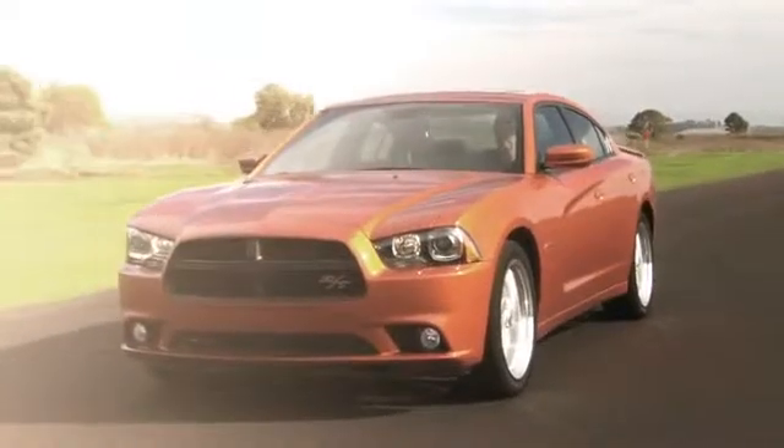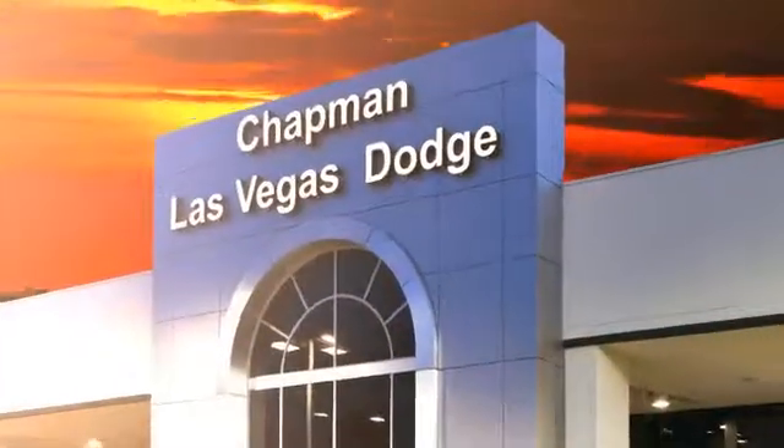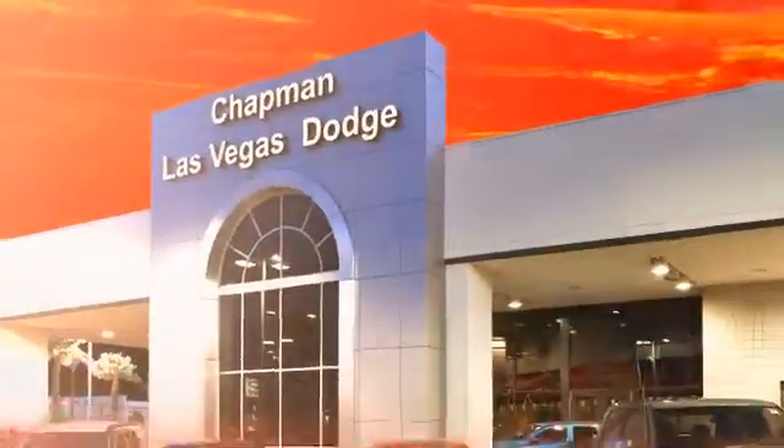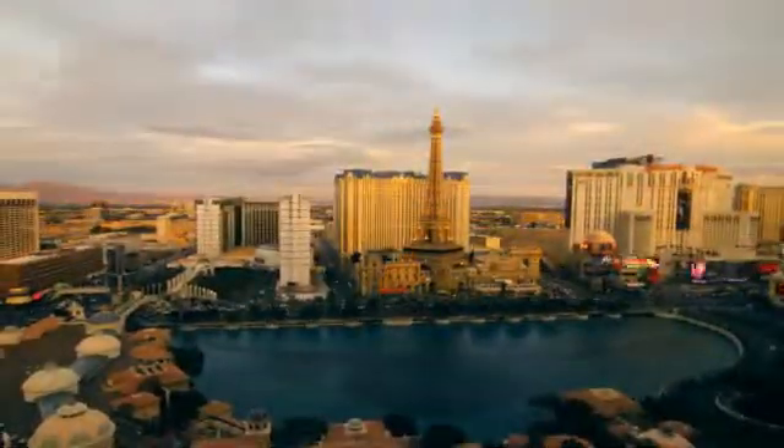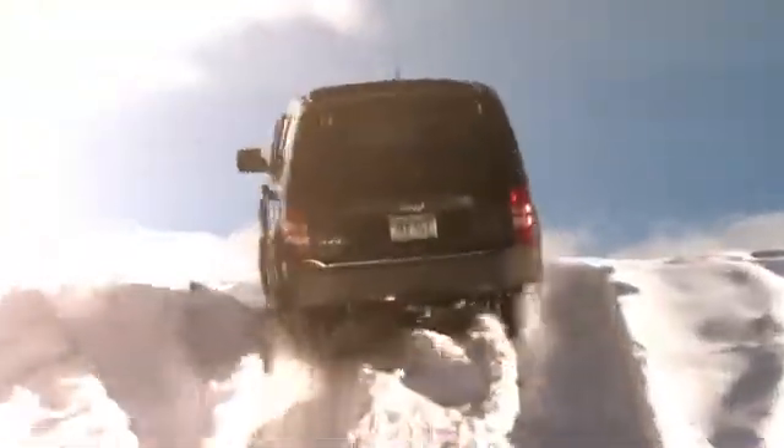Chapman Dodge Chrysler Jeep Las Vegas, your Nevada 5-Star Dealer, invites you to visit and experience the pride we take in the vehicles we offer and the service we provide to our customers. Come in today and see our everyday low prices and the best selection of Chrysler, Jeep, Ram trucks, and Dodge cars in Las Vegas.